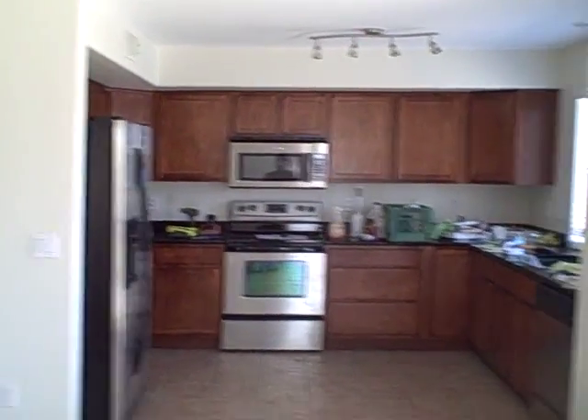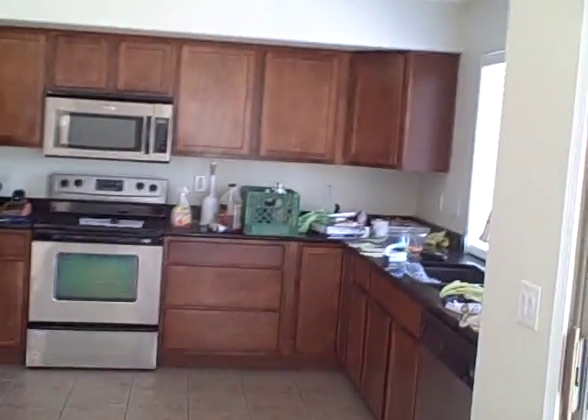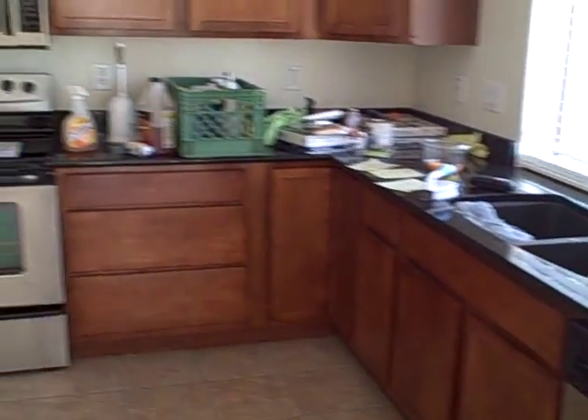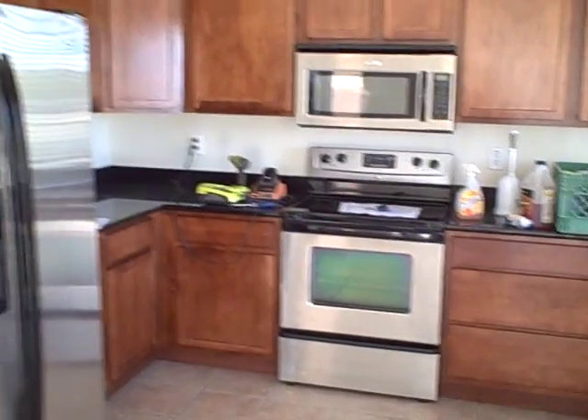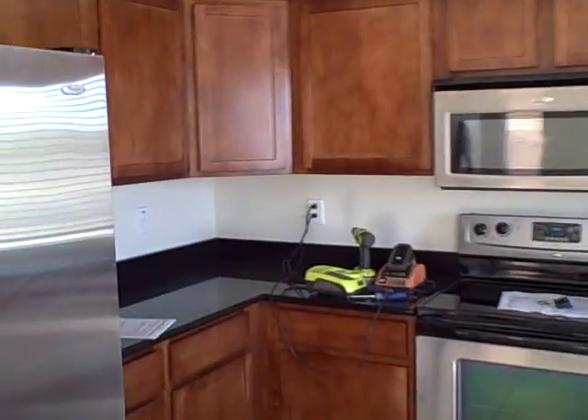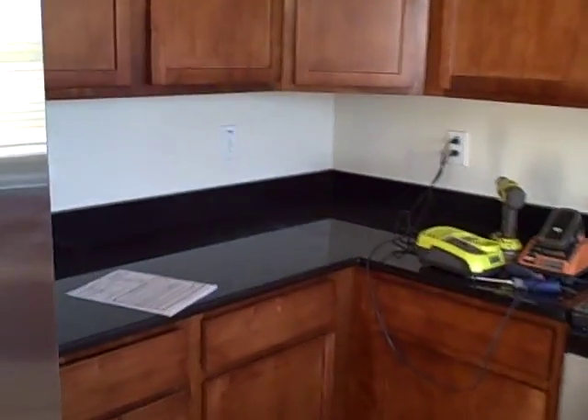We have new tenants moving in tomorrow, so this is my video. This is the kitchen — granite countertops are in place, the cabinets are in place, all the stainless steel appliances are in. They look fantastic. Good decision, good job on the granite.